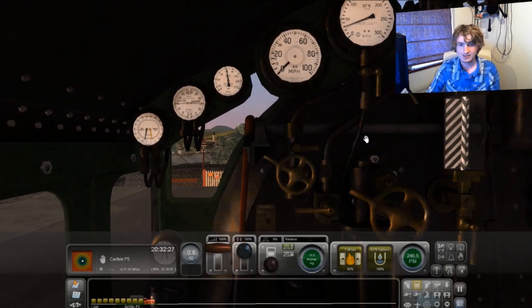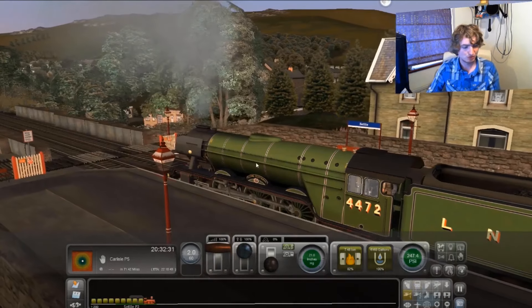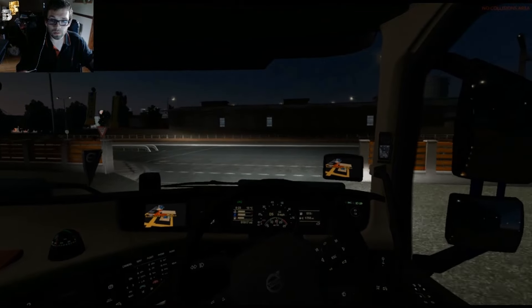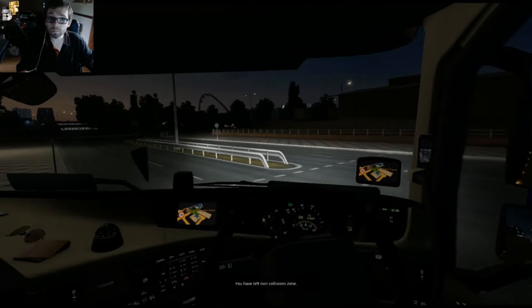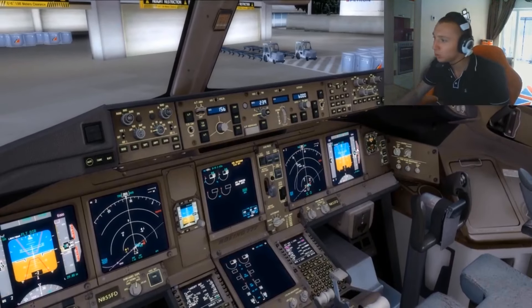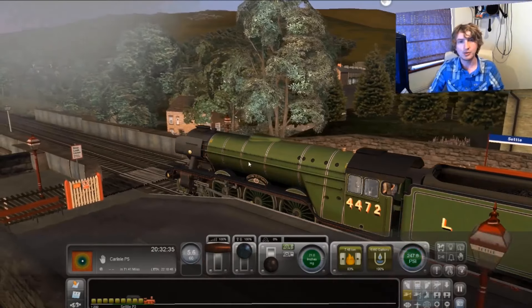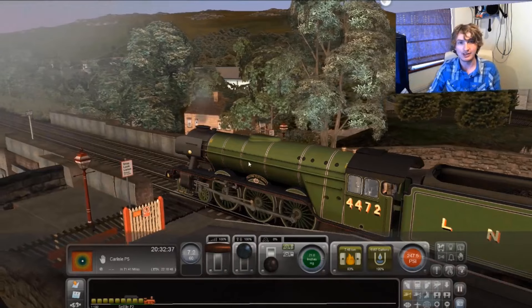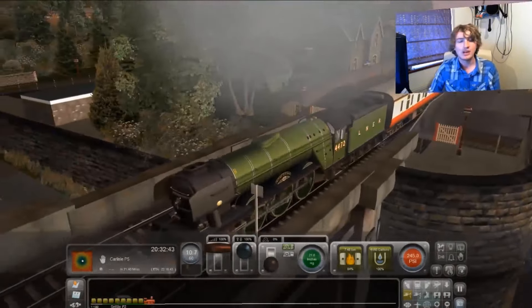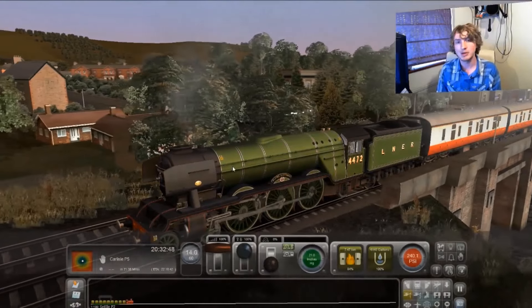So, here we go again. We are off. The Flying Scotsman is straight out the bag. Ladies and gentlemen, welcome aboard the 4472 Flying Scotsman to Carlisle. Of course, everybody knows the Flying Scotsman is the world's most famous steam locomotive.